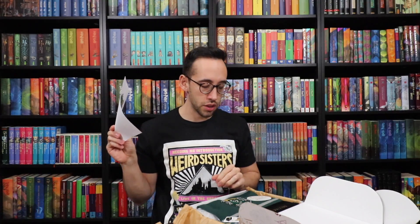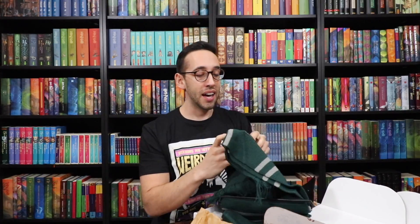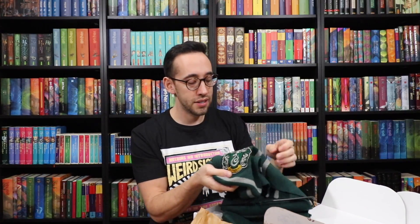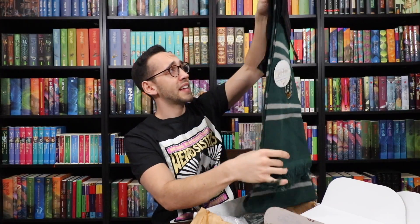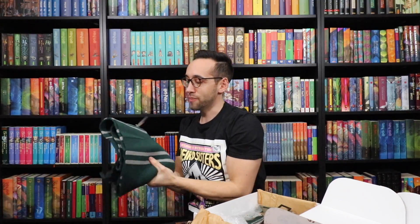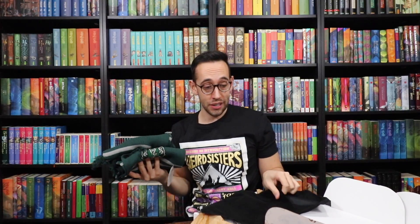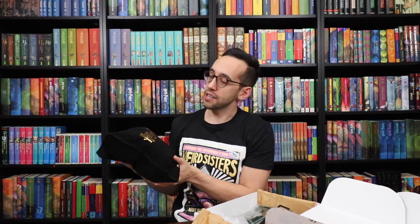It's the deluxe edition Slytherin scarf. I guess it's deluxe because it has the Slytherin crest on it — it's a Cinereplicas replica scarf, very very nice. Wow, this is fancy packaging — it's like a bag for your scarf. I've never seen a scarf bag before in my life. We're going to fold it up and put it in the bag to keep the scarf protected.